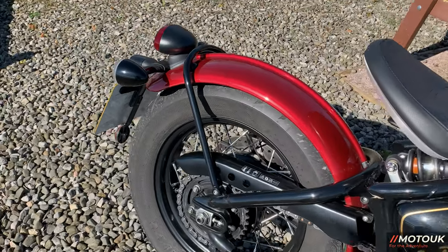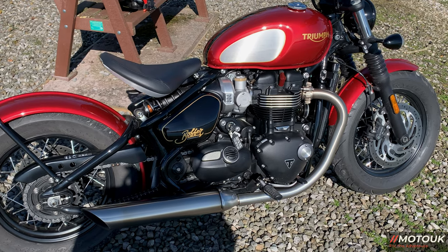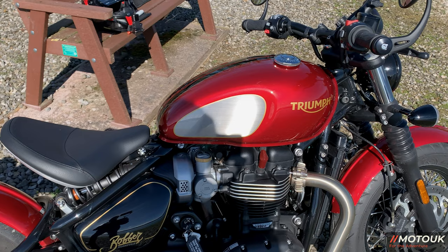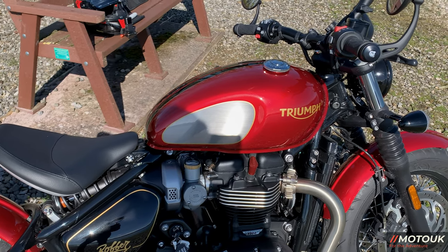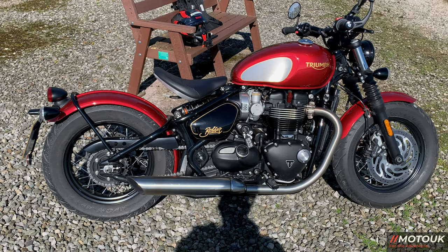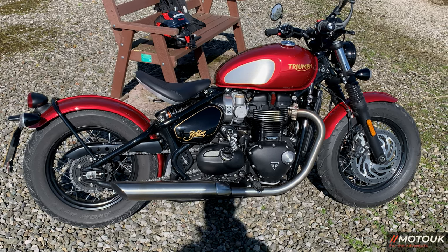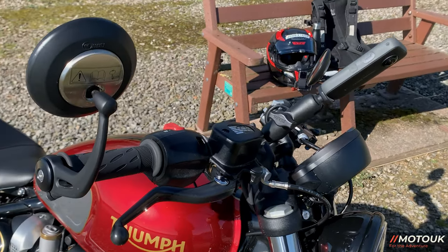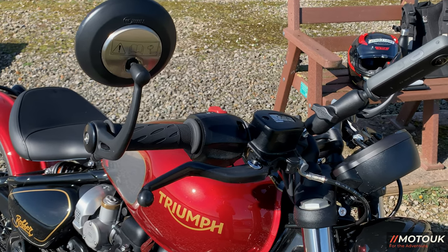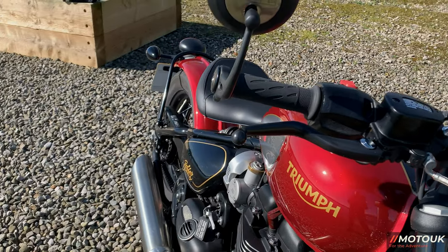On the rear of the bike you have a 255-millimetre disc on a Nissin single-piston caliper. Seat height is 690 to 700 millimetres, so there must be some adjustability in it. The tank is a 12-litre tank giving 60.9 miles per gallon, or 4.6 litres per 100 kilometres. The wet weight of the bike is 251 kilograms, with a service interval of 10,000 miles. It has ride-by-wire throttle, and adjustable brake and clutch levers in black to match the paintwork.